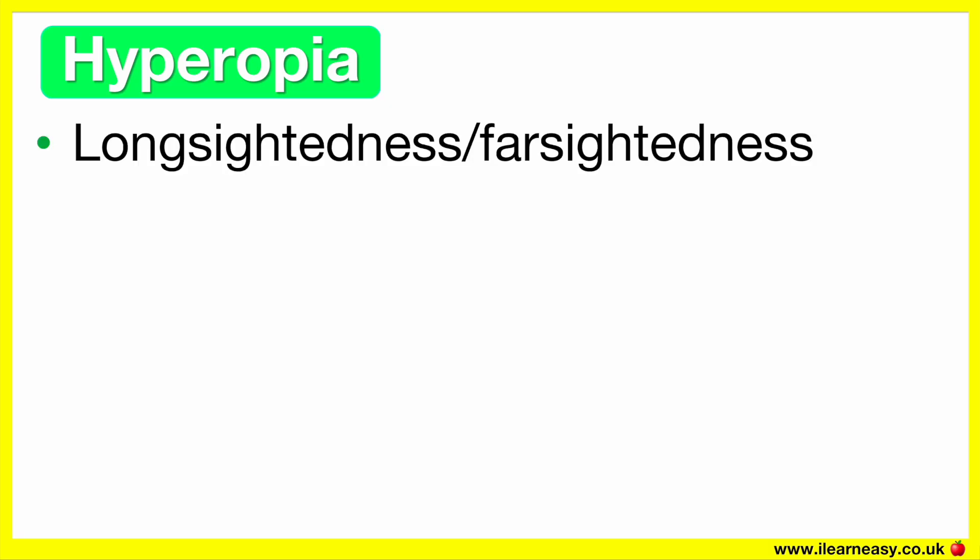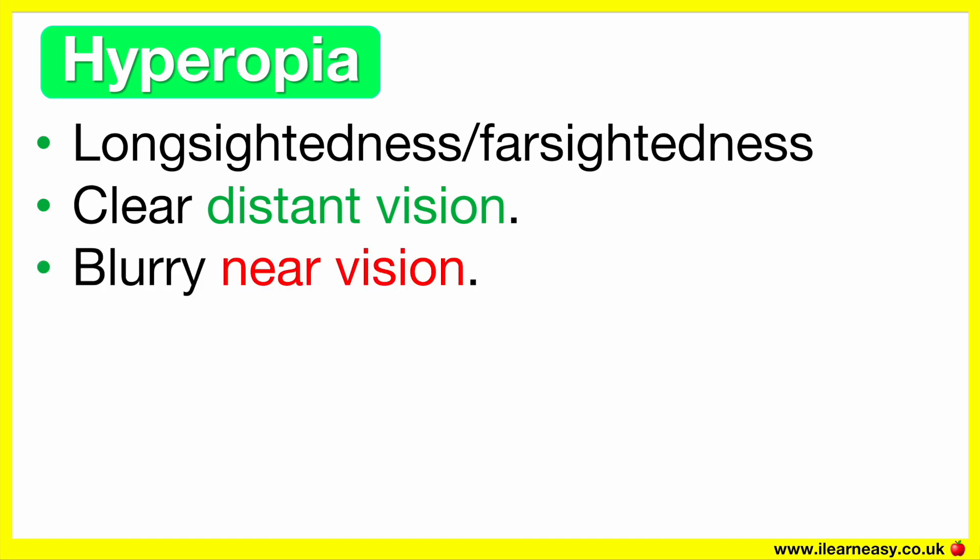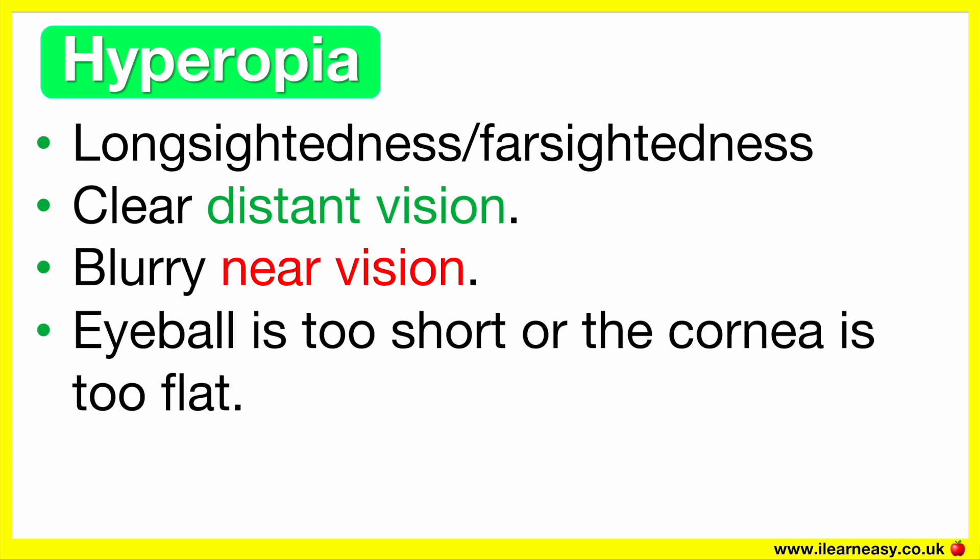Hyperopia is also known as long-sightedness or far-sightedness. In simple terms, it's when a person has clear distant vision but their near vision is blurry. The cause of hyperopia is that the eyeball is too short or the cornea is too flat.